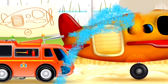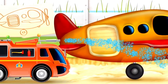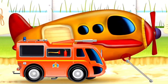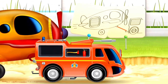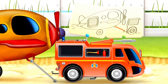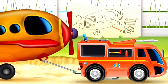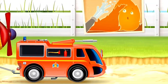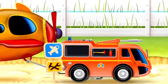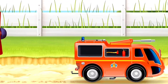Success! Now our fire engine truck will tow the aeroplane along. Look at it towing the aeroplane with a tow bar. Now our firetruck can continue on its journey.